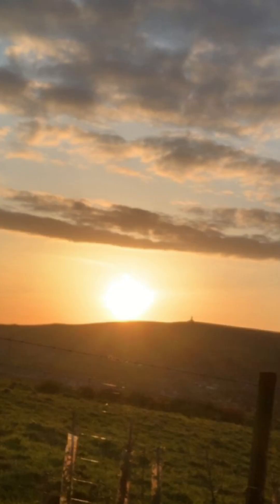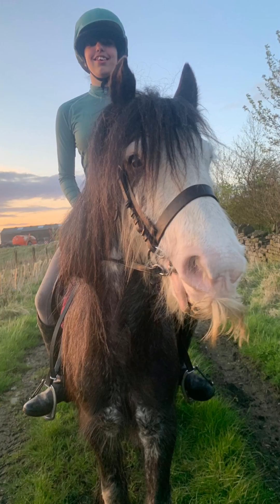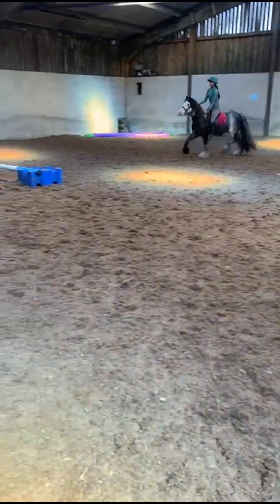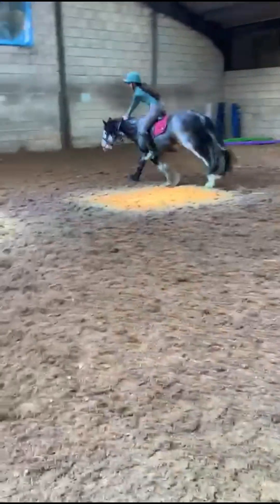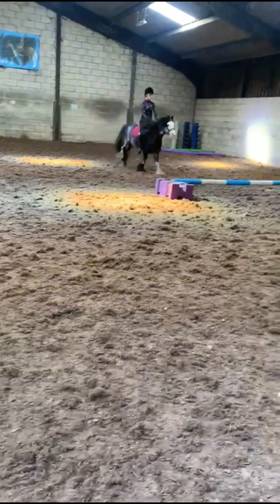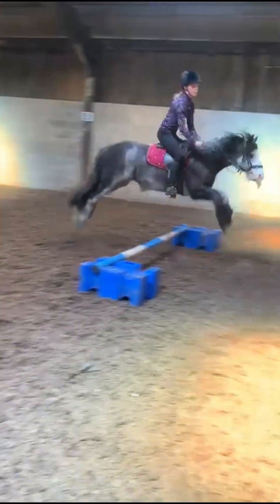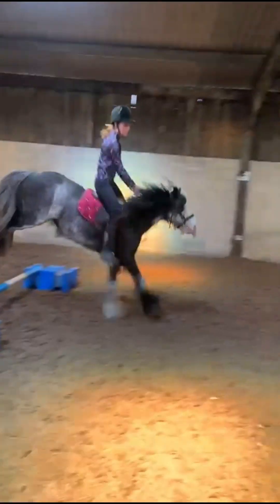Here are a couple pictures from our little sunset hack. Betty was absolutely amazing and me and Alia both had an amazing time. Just flashing forward to the next day — this was Alia jumping Betty and she was really good.